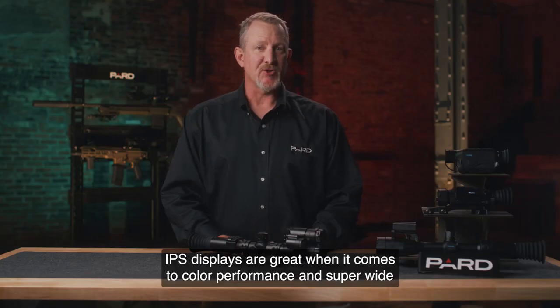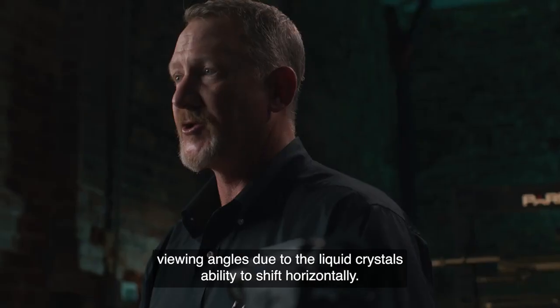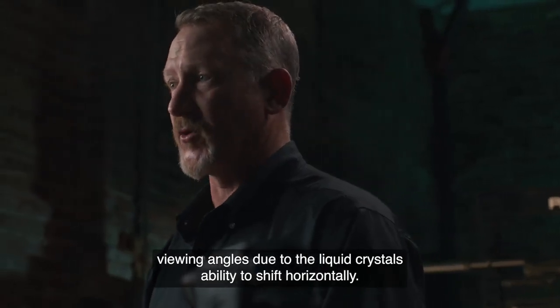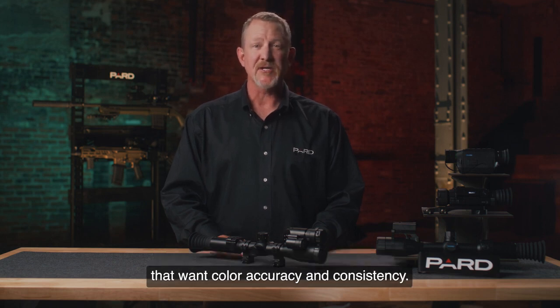IPS displays are great when it comes to color performance and super wide viewing angles, due to the liquid crystal's ability to shift horizontally. IPS displays continue to be the technology of choice for users that want color accuracy and consistency.